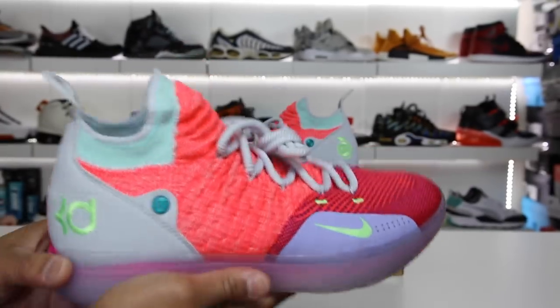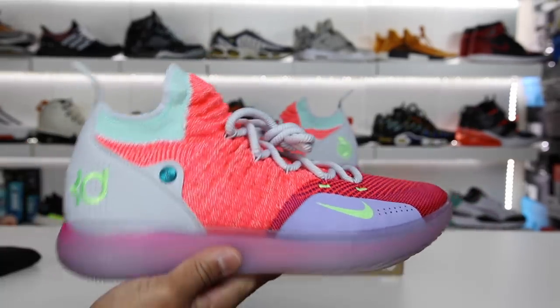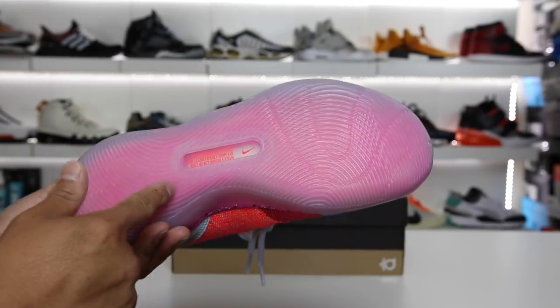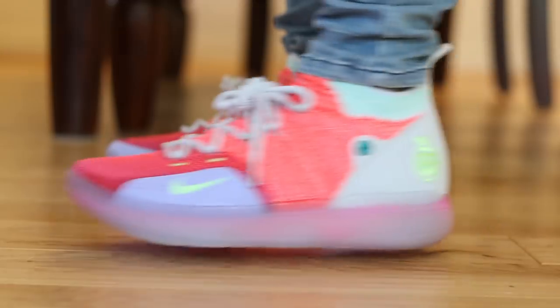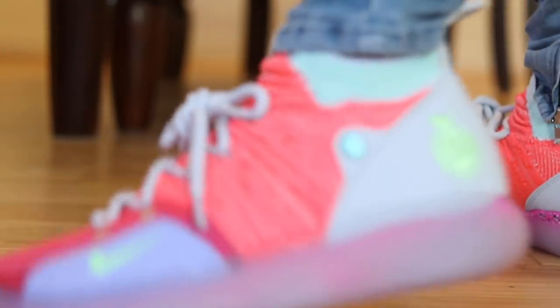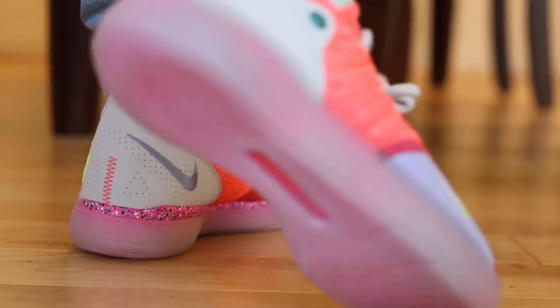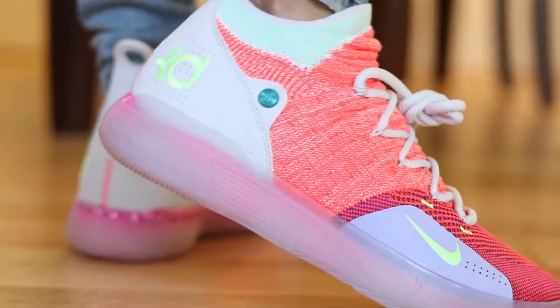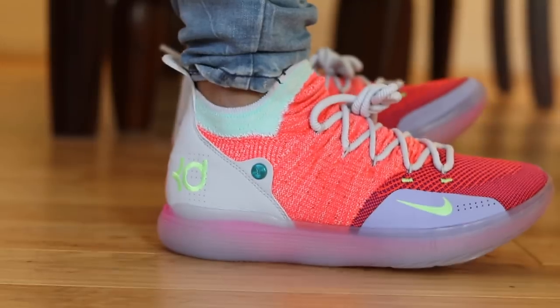For those wondering how comfortable these are, it depends on your foot. If you have a really skinny, narrow foot, you're probably going to love this just like KD does. But for me — wide foot gang — it's not really the best because it's so narrow. It's a difficult shoe for me to actually put on from a casual perspective. If you're looking for something you can just slap on before you run out the door, this is not the shoe. This is more like take your time lacing your sneakers up and then you're good to go.